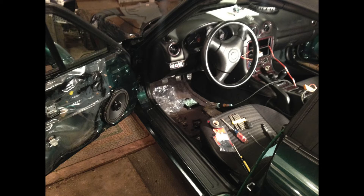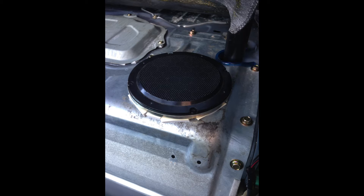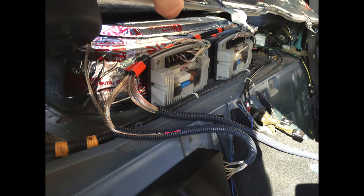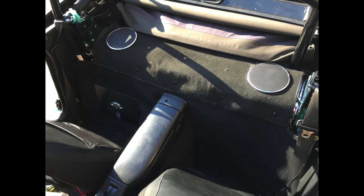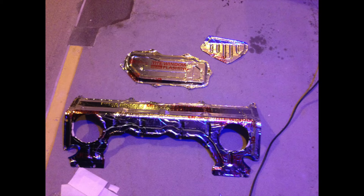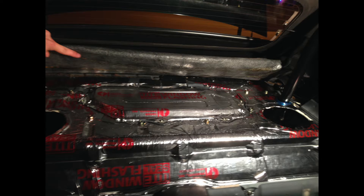I installed Phoenix Gold 5x7 door speakers, rear deck speakers, and door tweeters from a Jaguar at a salvage yard, crossovers a friend gave me as payment for painting his living room, a 4-channel amplifier, and a Pioneer Bluetooth head unit. I also installed tight-seal window flashing meant for housing construction on the finished panels to prevent unwanted vibration.